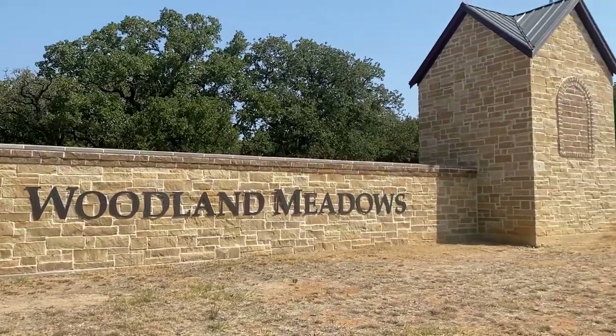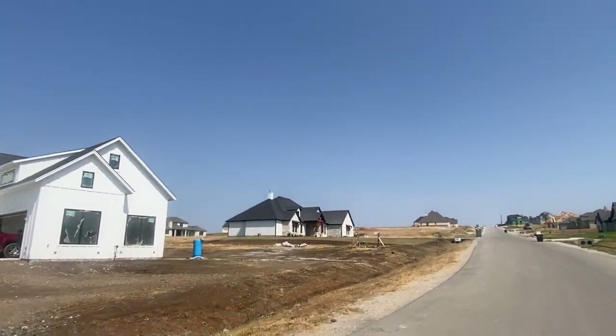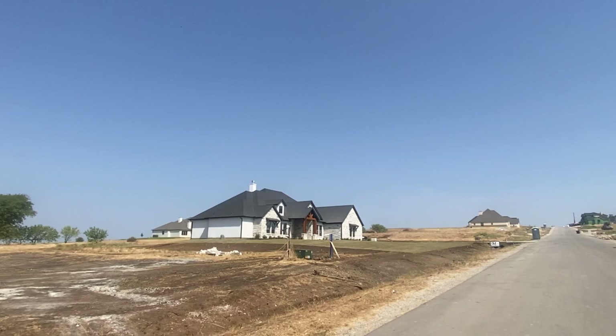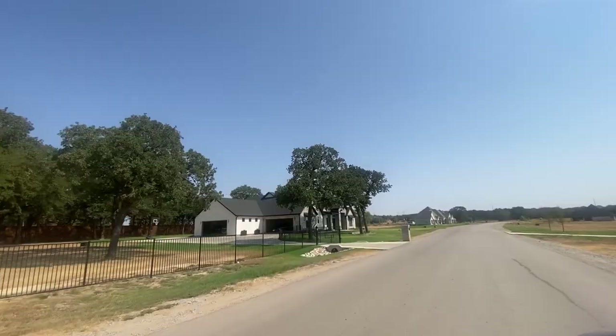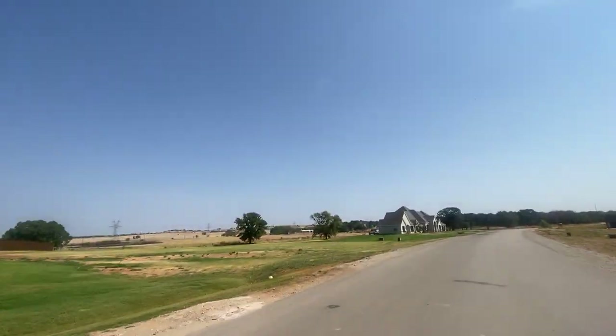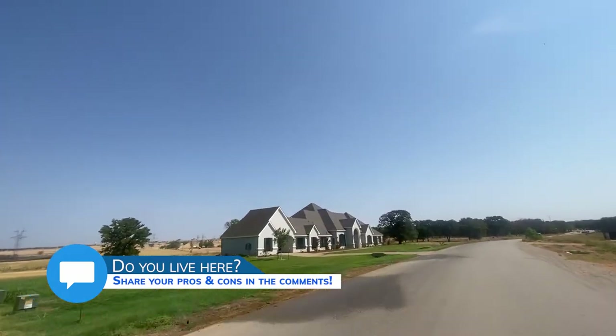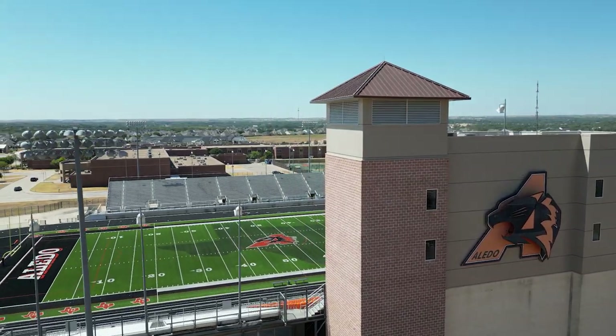So today we're talking about Woodland Meadows. This is a new community. One of the draws to Fort Worth or Texas in general is land, and this community actually has some. So if that's something you're looking for - not being right up next to your neighbor - this is definitely a great place to land. It's in the Aledo ISD, which is fantastic. Aledo is definitely doing something right over there. It's a big draw, and they have a great football program too.